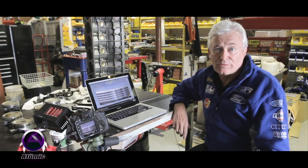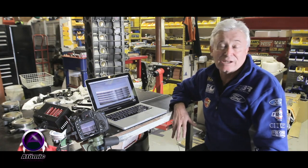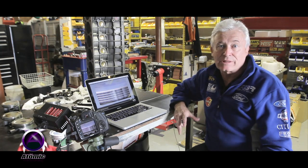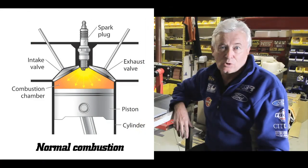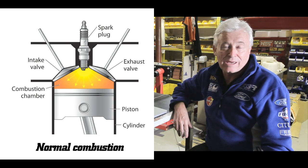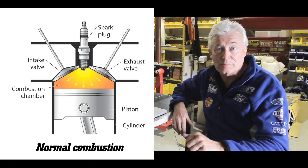One of the biggest problems we find with engines is detonation or poor tuning. Detonation, for those who don't know, is the uncontrolled combustion of the fuel and air mixture in the cylinder. Under normal combustion conditions, fuel and air burns at a controlled rate across the top of the piston, pushing the piston down.